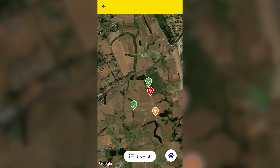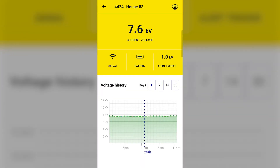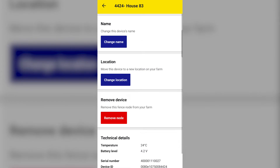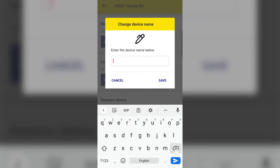During installation, a name is assigned to a gateway or node. You may want to change this, for example, if you move the gateway or node to a new location, or you decide you want a better description. Administrators can change the name of a gateway or node by opening the gateway or node you want to modify, then clicking on the settings icon. Tap Change Name, type the new name in, and save.